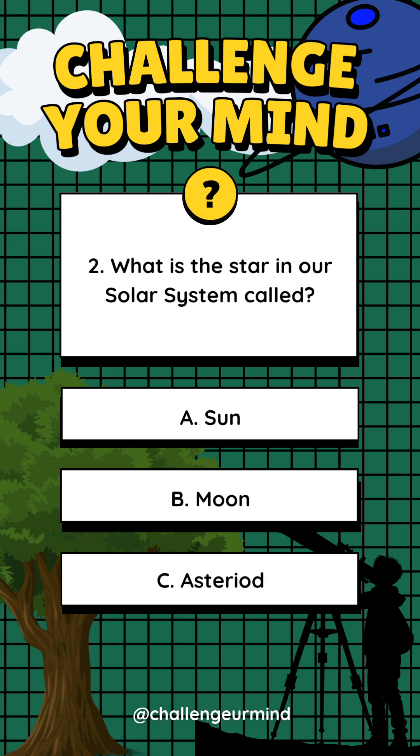Number 2. What is the star in our solar system called? Letter A: Sun. Letter B: Moon. Letter C: Asteroid.